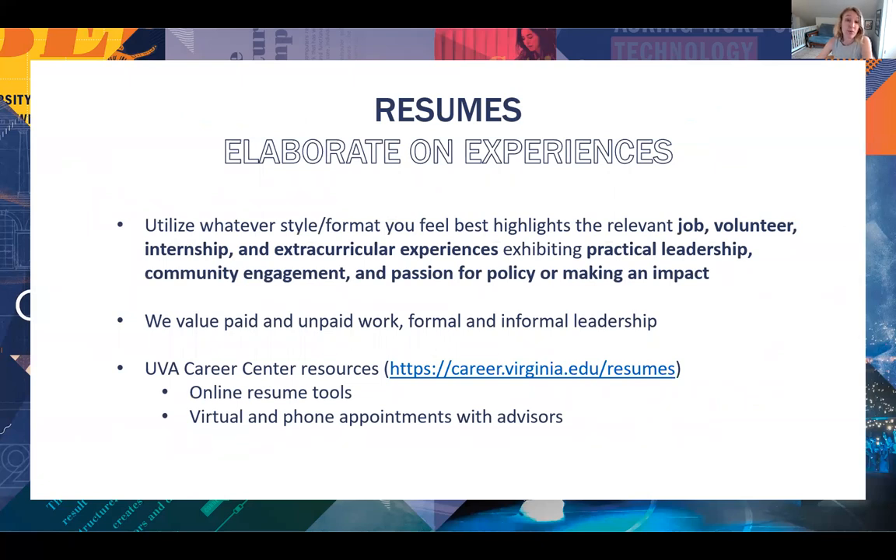In terms of resumes, we're pretty ambivalent about the style, the format and the length — you should choose whatever style you feel best highlights your strengths. While ambassadors can give you feedback on your resume, if you want more concrete feedback on style, format and length, the UVA Career Center has a number of really great resources on resumes, including samples, resume review tools, and career counselors who can work with students. It's an excellent resource.